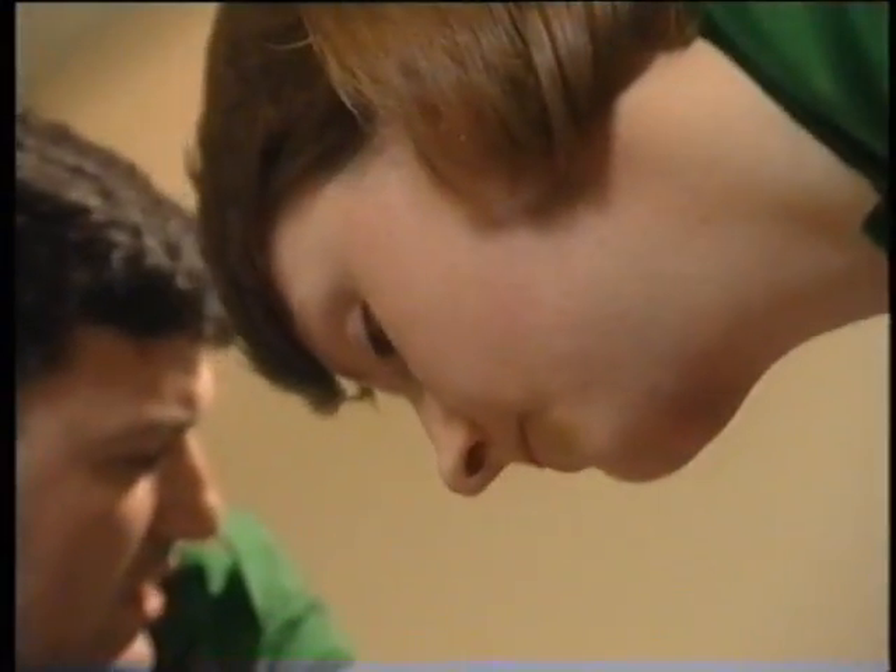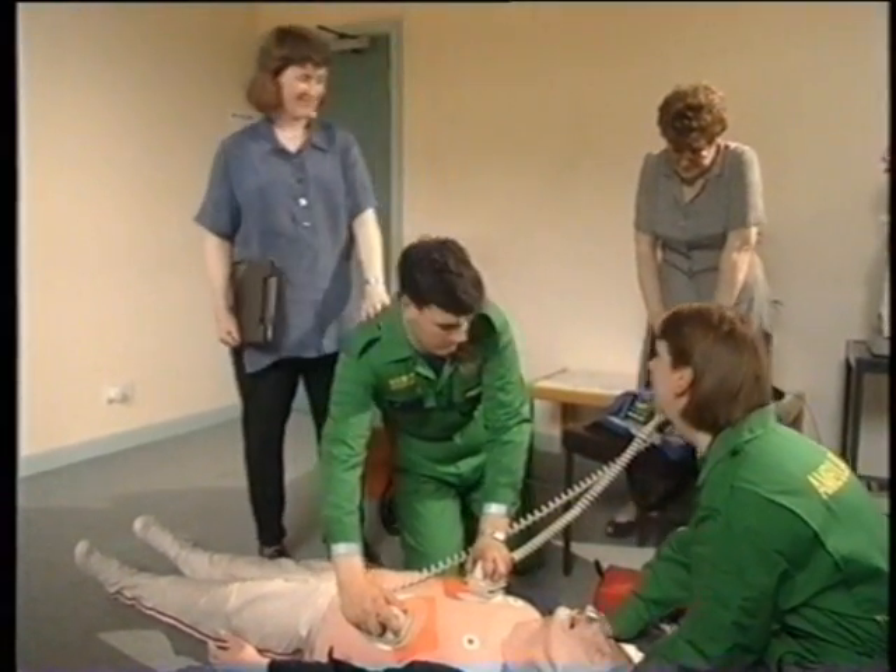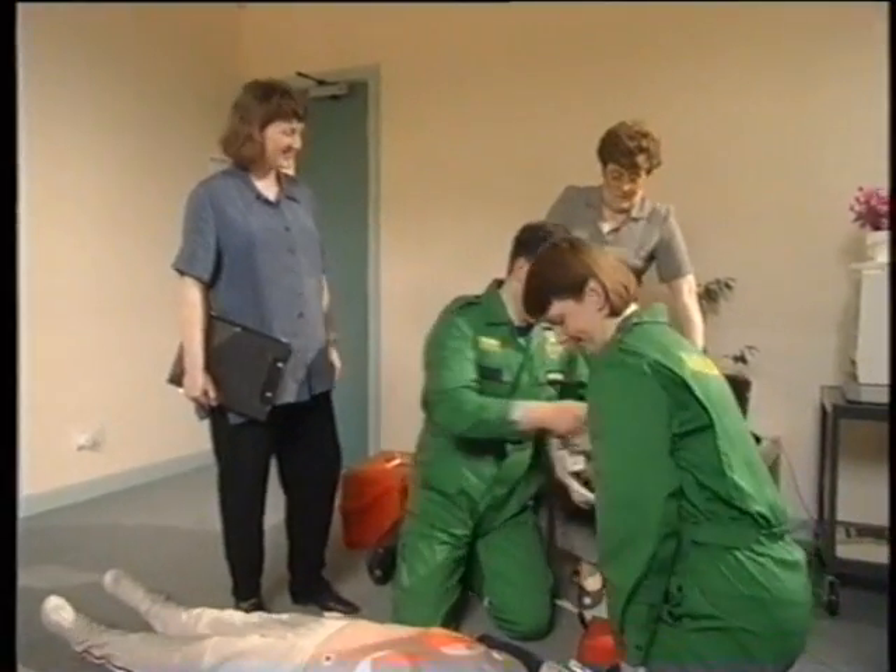He's got a pulse. He's slow. He's got a pulse. Well done. Relax. If it had been a real patient, then I think it would have survived.